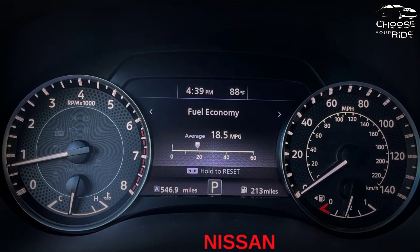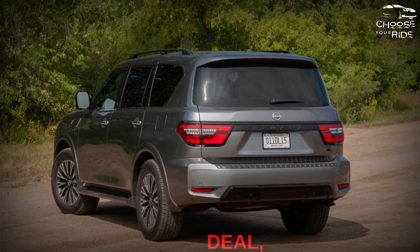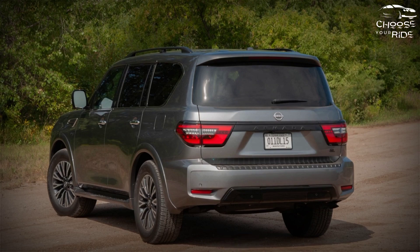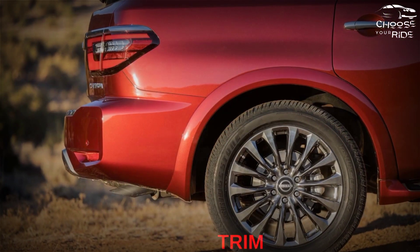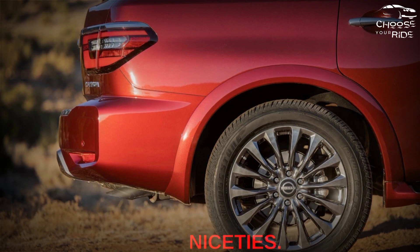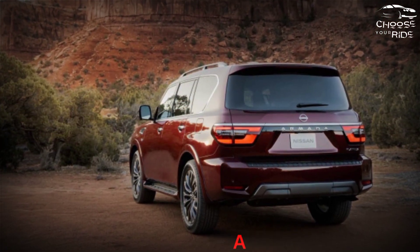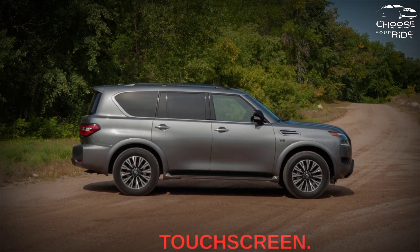Features of the 2023 Nissan Armada: No car over $50,000 is a true bargain, but the Nissan Armada comes close. This SUV packs a lot into its S trim level, while the top SV level is slightly higher and adds many niceties. We recommend the 2023 Armada with an 8 out of 10 thanks to a good standard feature set, reasonable options, and a large touchscreen.